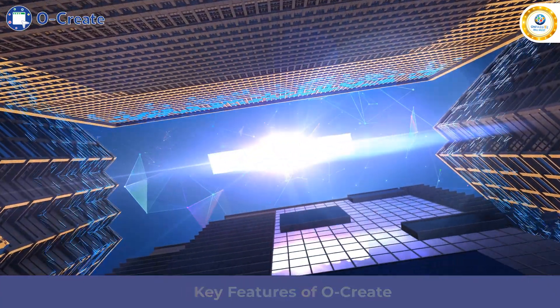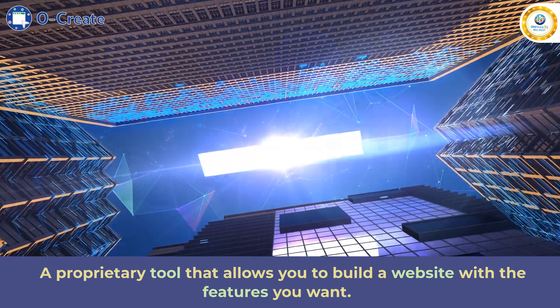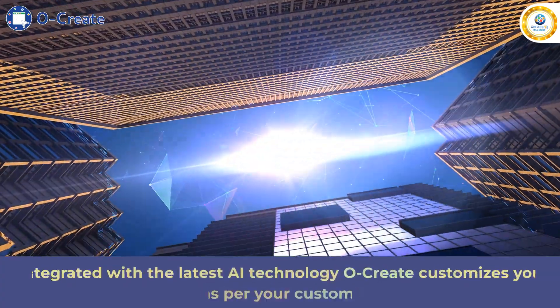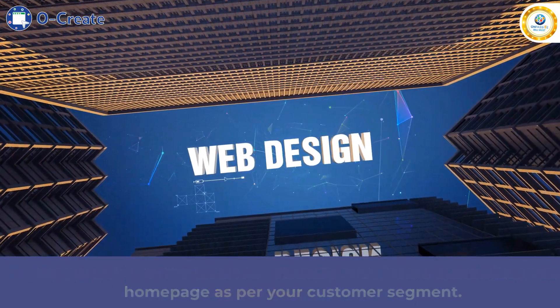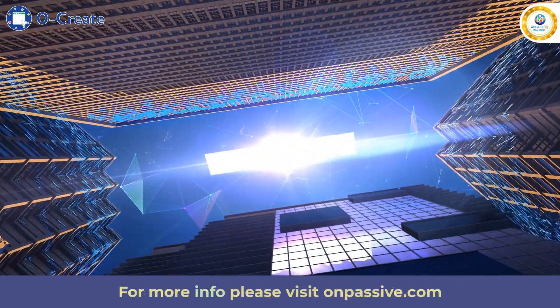Key features of Ocreate: a proprietary tool that allows you to build a website with the features you want. Integrated with the latest AI technology, Ocreate customizes your homepage as per your customer segment. For more info, please visit Passive.com.